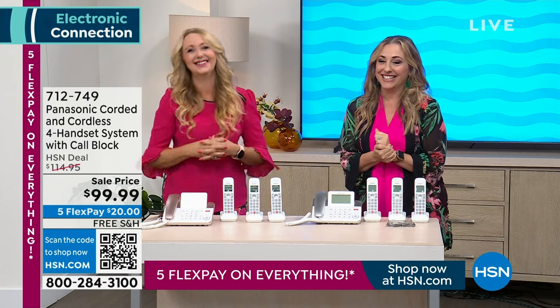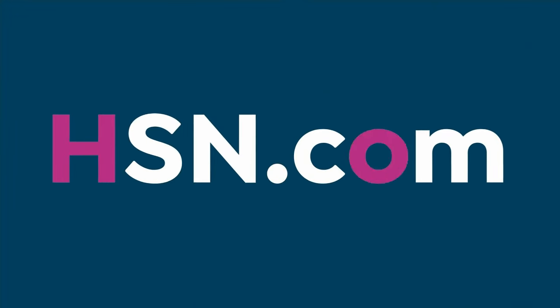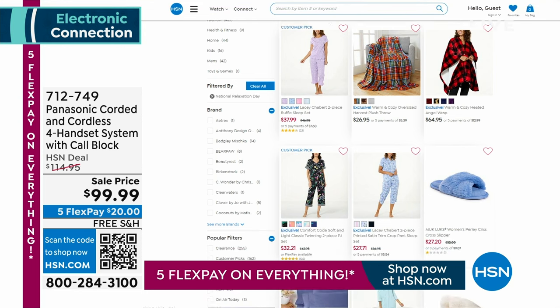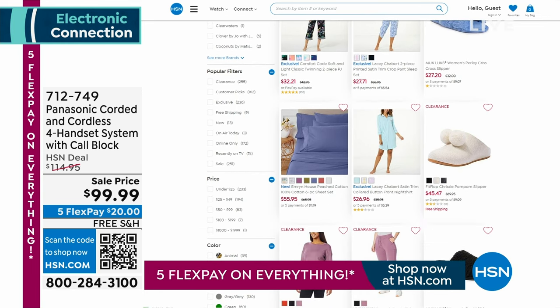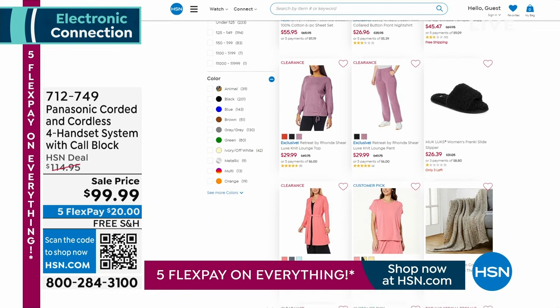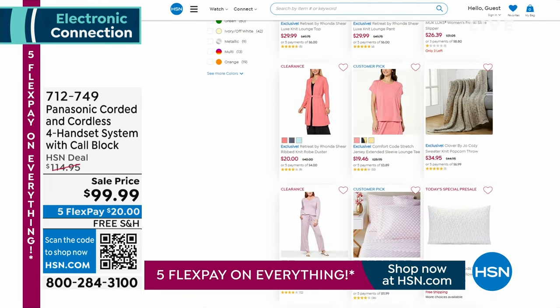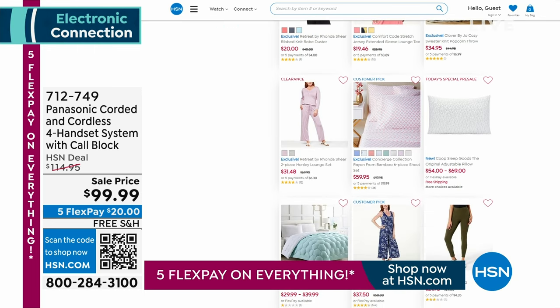Let's jump over to HSN.com — we have an entire page dedicated to relaxation. We've got PJs, wraps, throws, slippers, comfy sheets, and most of it is on sale. Now's the time to chill — it's National Relaxation time here at HSN. We're celebrating that.